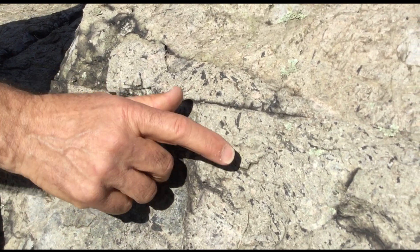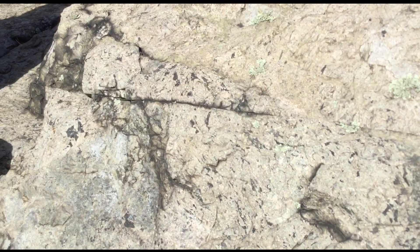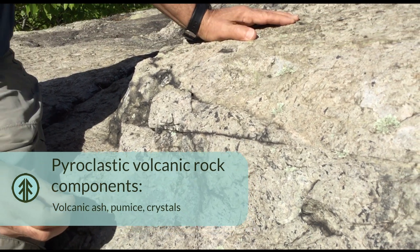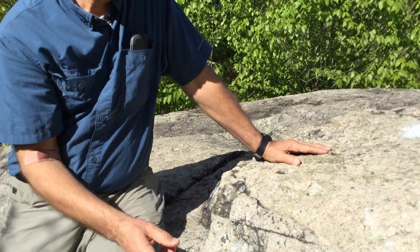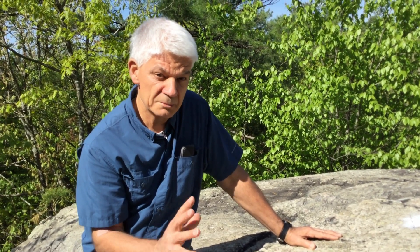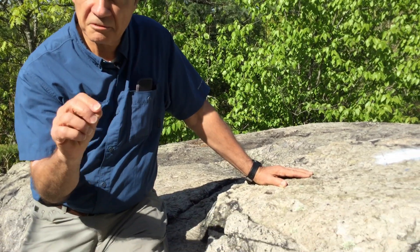Another component you can see here are these tiny white specks — those are crystals of feldspar that were starting to form in the magma when the eruption occurred and blew them out along with the glass. Most of these crystals have some flat faces, but many of them are broken, which is a good indicator that you're dealing with a pyroclastic deposit.